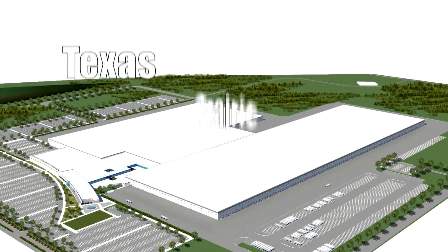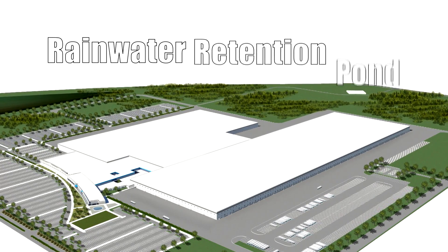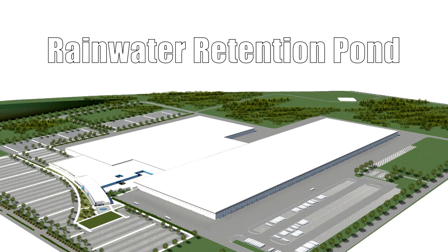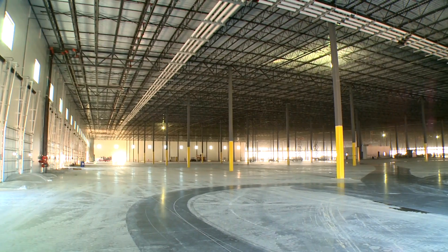The land beyond the building and parking will be planted with drought-resistant native Texas prairie grass. A rainwater retention pond will be employed for landscape irrigation and wastewater recycling. The new campus will also be a great place to work.